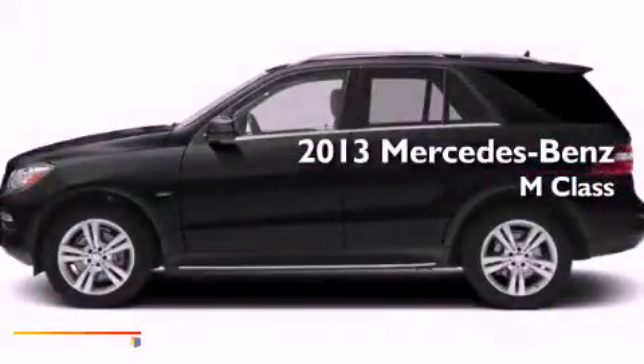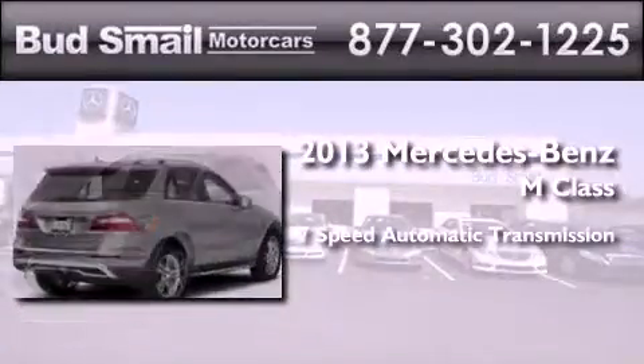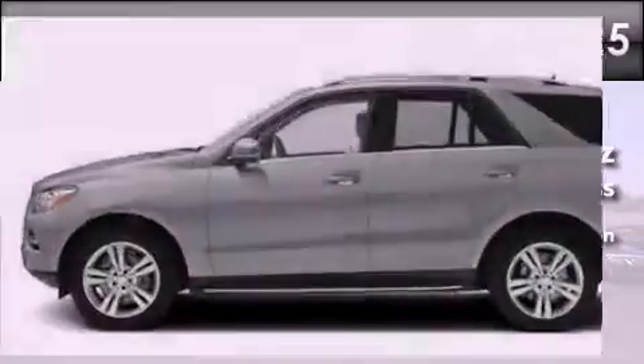This is a brand new 2013 Mercedes-Benz M-Class. This crossover has a 7-speed automatic transmission, a 3.5-liter V6, and the added safety and control of all-wheel drive.